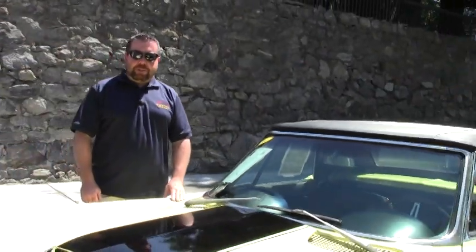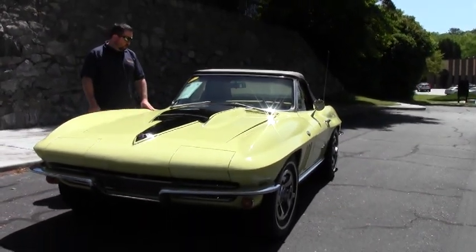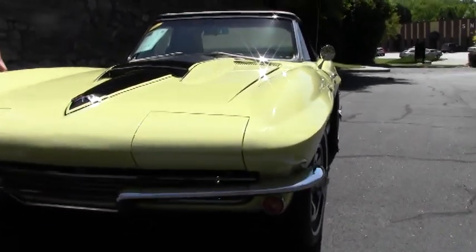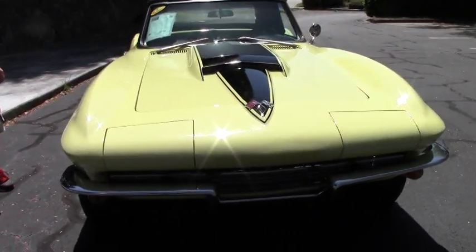Hi guys and girls. Today we're looking at a 1966 Roadster Corvette, 355 horsepower, 350 cubic inch, four-speed car. This is of course not the original motor for this car, but it runs great. It's the ZZ4 crate engine from General Motors.